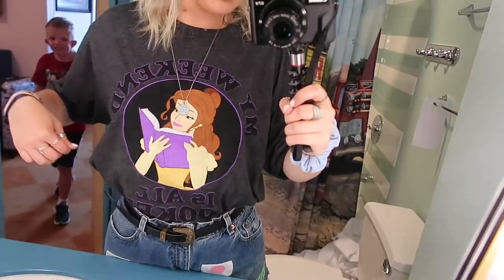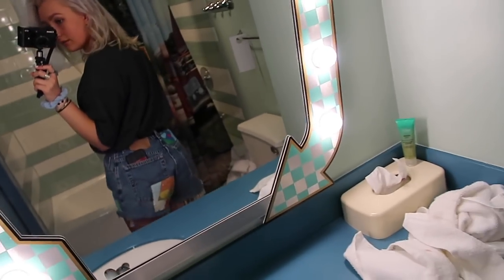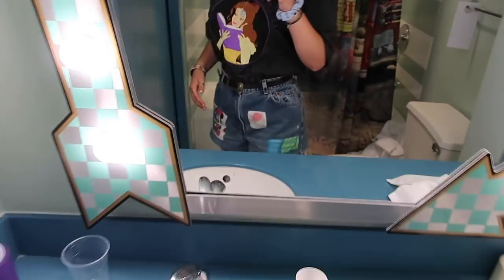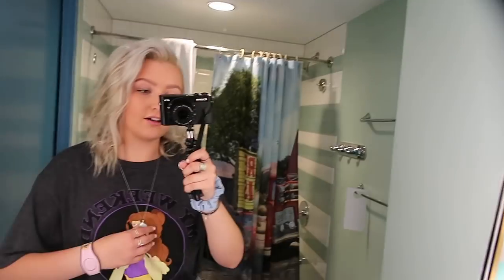This is my outfit of the day — it says 'my weekend is all booked.' My shirt is from Target, on sale for about $3.99. These shorts I've worn before; they have a little Disney print. They're Levi's from Urban Outfitters with a cute little mini hem and a bunch of Disney patches.